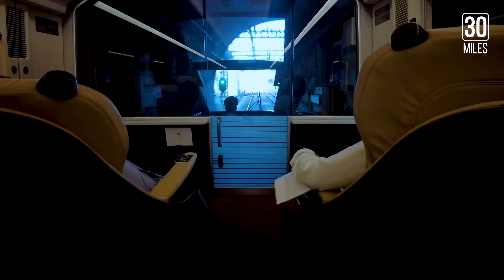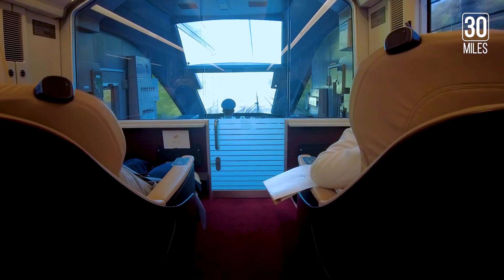The train travels at a maximum speed of 130 kilometers per hour, passing through picturesque sceneries of the Nara Prefecture.